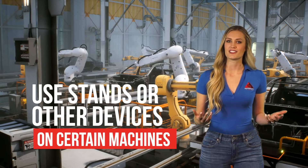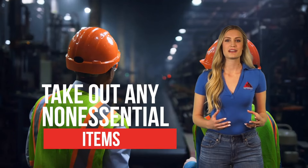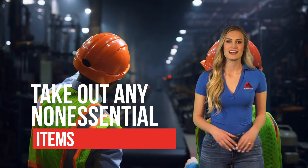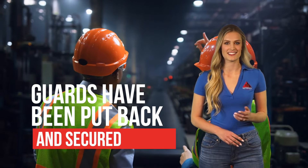It might also be necessary to use stands or other devices on certain machines to stop parts from moving. Once the work has been completed, authorized employees need to take out any non-essential items such as tools or flashlights from the area and make sure any guards that were removed during repair have been put back and secured.